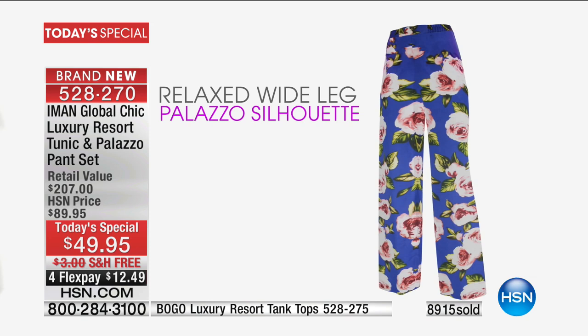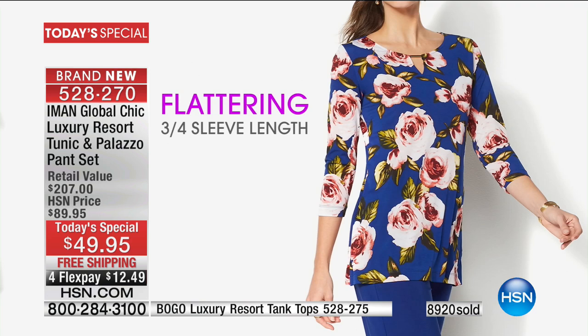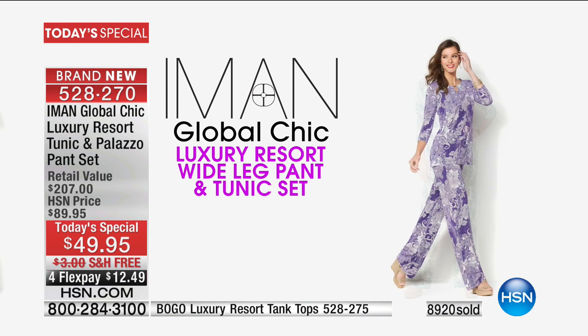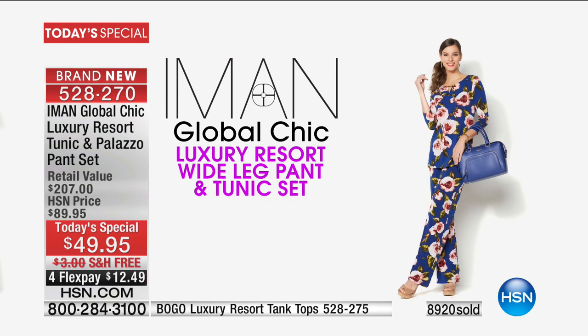The flattering three-quarter length sleeve shows off all your great jewelry, and it's year-round wear. You've got that cutout with the gold tone embellishment — so you've got built-in jewelry. The entire ensemble matches. You can do the print, do the solid, mix and match them all together. There's so much to talk about — and there's also a blazer, so if you want to take this to the work level, you can do that.